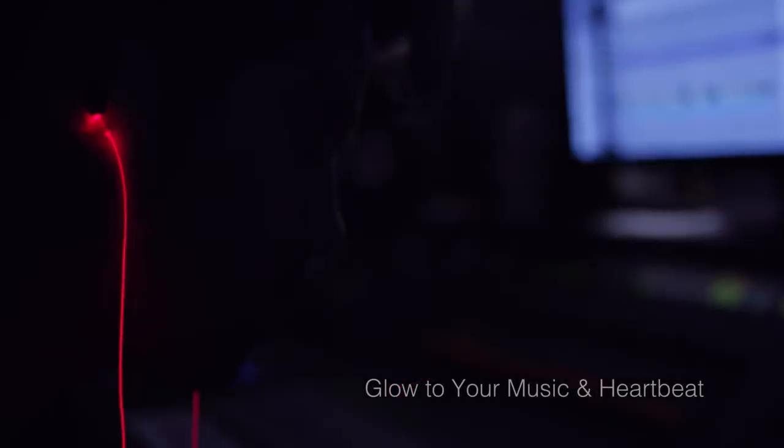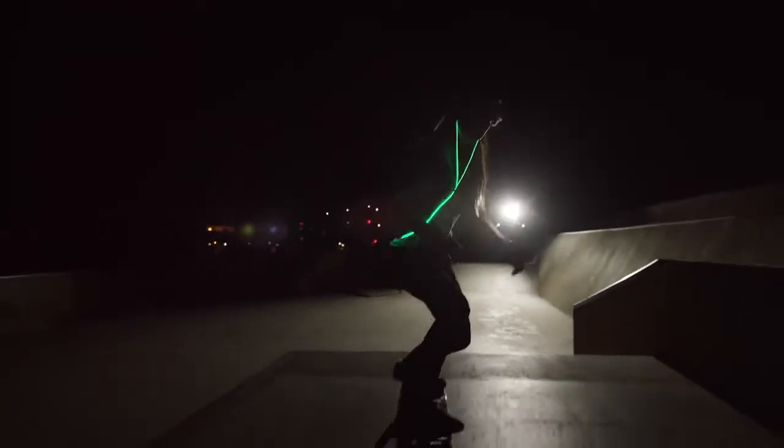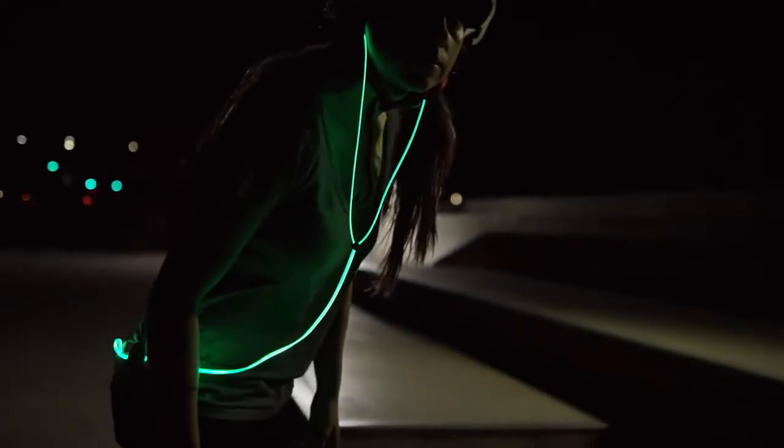Music inherently is a very expressive medium. And having light synchronized with music makes that whole experience much better. And I think that's where Glow really stands out — it's a pair of headphones, but it's also something that builds up that musical expression through the form of light.